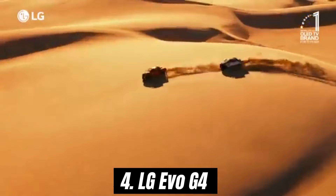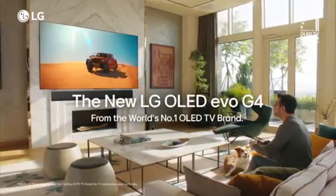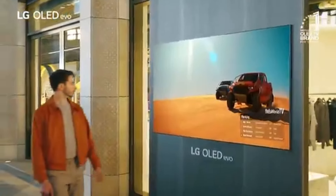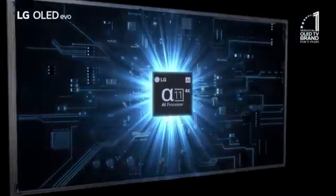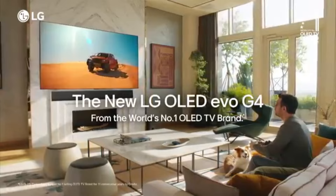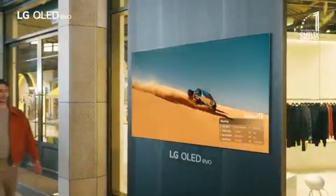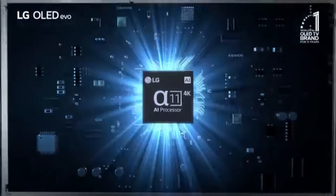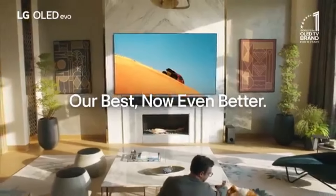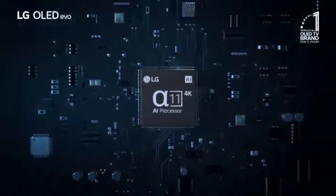Number 4. LG Evo G4 has made a significant impact in the competitive landscape of high-end smartphones, and after extensive testing, it's clear why it stands out. With its sleek design, vibrant display, and powerful performance, the Evo G4 is a strong contender for anyone in the market for a new device. One of the standout features of the LG Evo G4 is its stunning 6.8-inch OLED display. The colors are rich and vivid, making everything from streaming videos to playing games a visually immersive experience. Whether you're outdoors in bright sunlight or in a dimly lit room, the screen adjusts beautifully, ensuring that you'll never miss a detail.